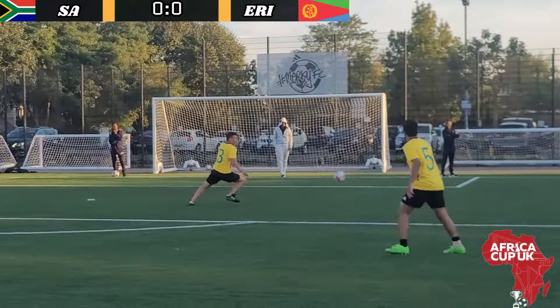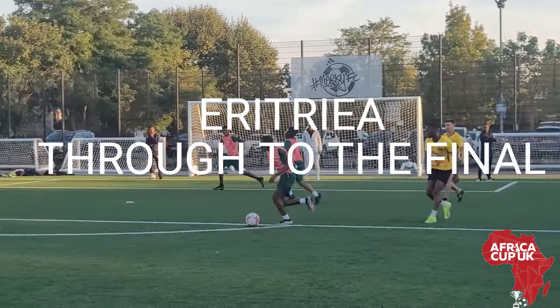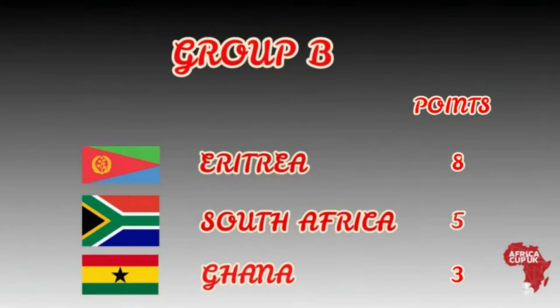Pavel with a strong challenge, and that's all she wrote. Eritrea through to the final. Stay tuned for the big showdown: Eritrea versus Nigeria.